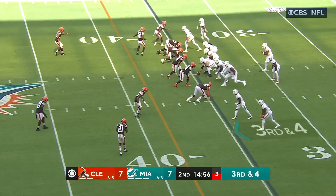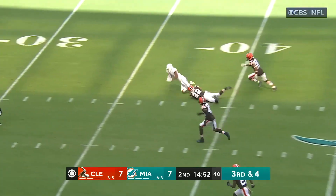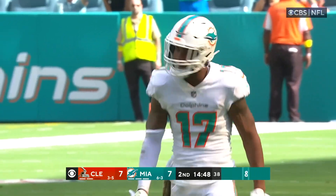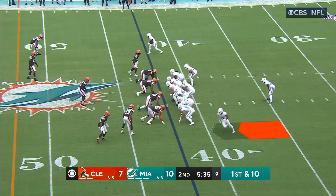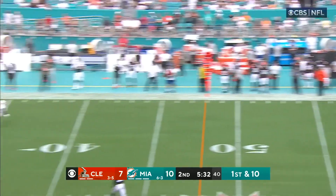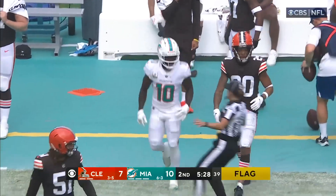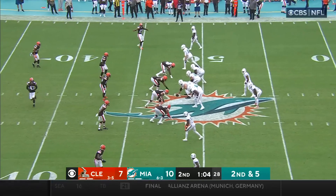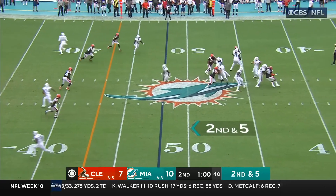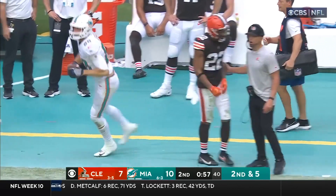Here's a third and four. Tua with time — over the middle, he's got his man. That is Waddle. Sideline — complete and out of bounds to Mike Gesicki.